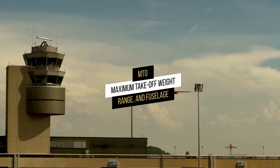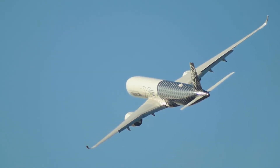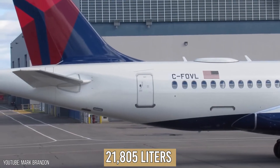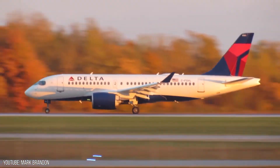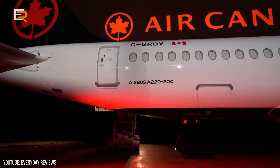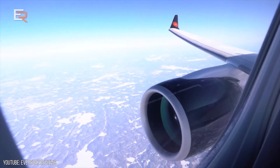Maximum Takeoff Weight, Range, and Fuselage. The maximum takeoff weight for the A220 ranges from 63.1 to 70.9 tons across the A220-100 and A220-300 variants. The A220-100, with a fuel capacity of 21,805 liters, has a travel range of up to 6,390 kilometers at a max speed of 840 kilometers per hour and can fly at an altitude of 12,500 meters. The A220-300, with a fuel capacity of 21,508 liters, can cover 6,667 kilometers at 840 kilometers per hour at a max height of 12,500 meters.